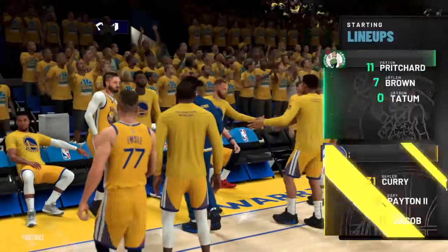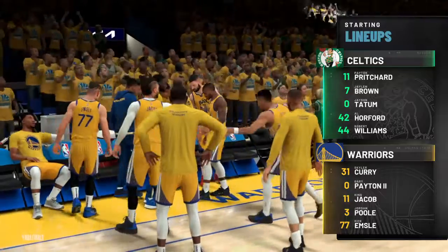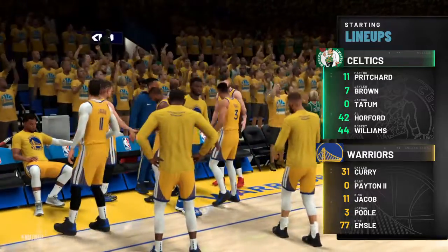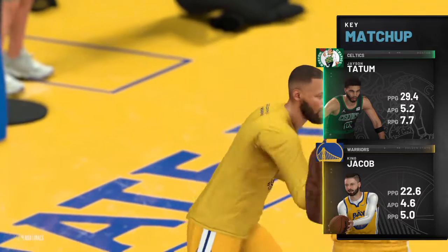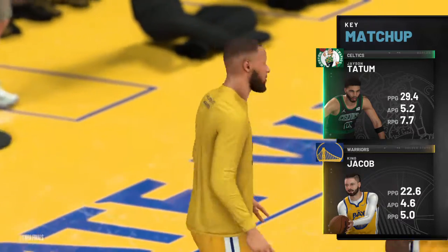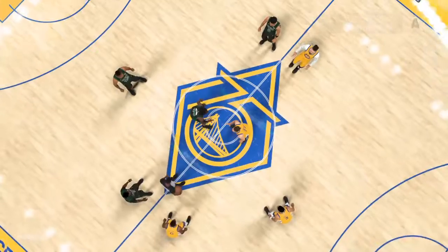Let's take a look at the Boston Celtics' starting lineup. Outside, the wings are Brown and Tatum. Bob Williams is out there with Horford, and it's Pritchard in at the point. And for the Warriors, Jay out there with Jordan Poole, then it's Curry, and there's Captain Clutch, and it's Payton in at the two-guard spot.